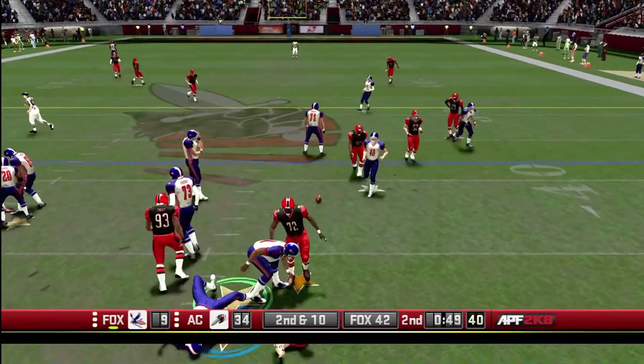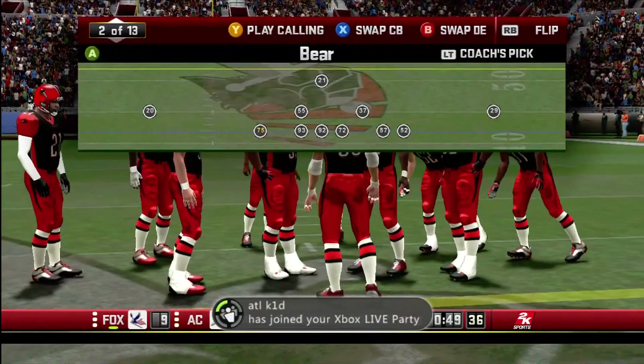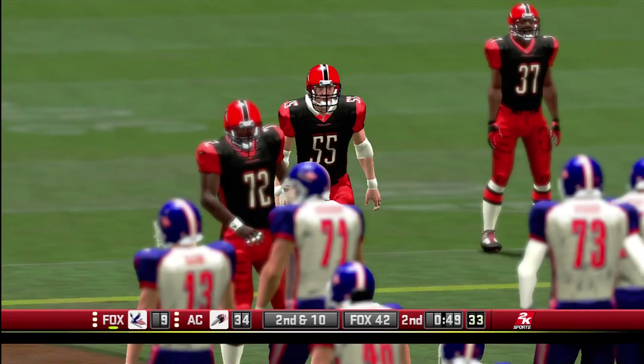Marino fires this one over the middle and he's hit as he throws — incomplete. Second down.